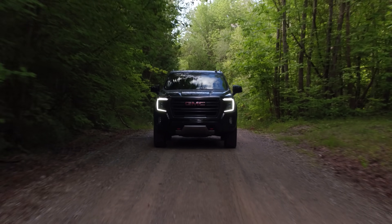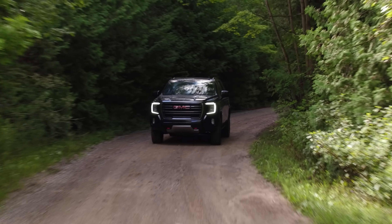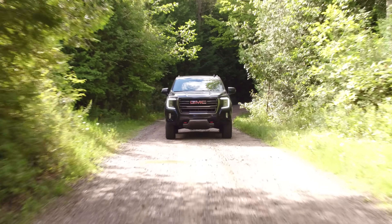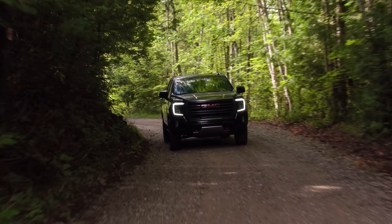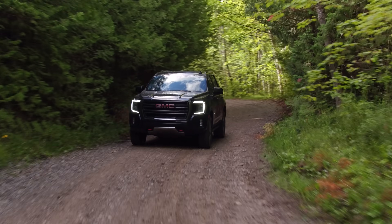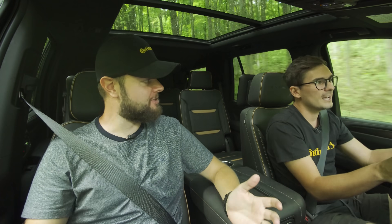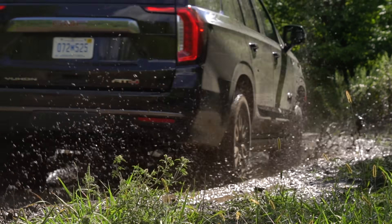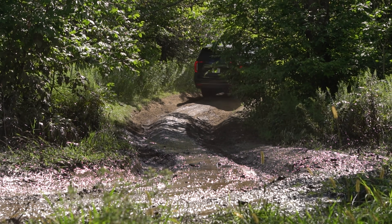Now we're on some mellower unmaintained roads. With this air suspension, this thing flies through here so comfortably — way more comfortable than even a Raptor, and even more comfortable than the previous generation Escalade on regular roads. This thing drives amazingly even on these unmaintained dirt roads, and partly because we have independent rear suspension now. On the AT4, we also have an electronic limited slip differential in the back.